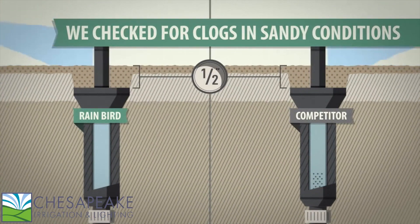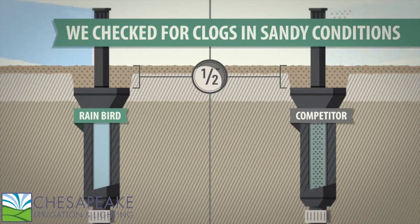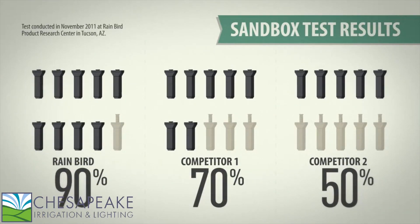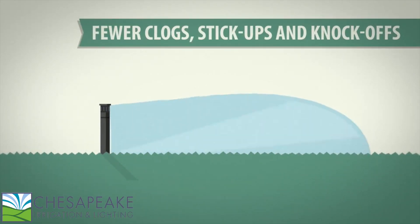Rain Bird and competitive sprays were installed in sandy below-grade conditions and turned on and off 150 times. 90% of Rain Bird sprays performed without a hiccup. Meanwhile, a third of competitor one sprays and half of competitor two sprays clogged completely. That means you won't have to worry about clogs or stick-ups with the legendary Rain Bird 1800 series.